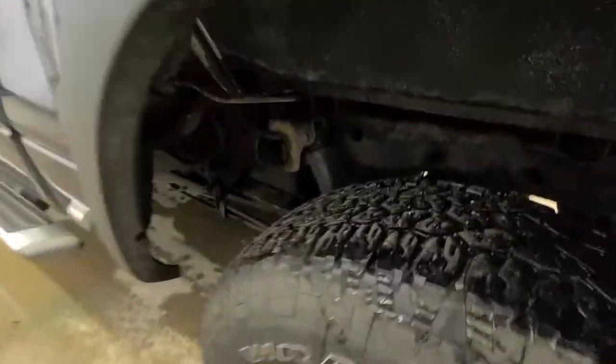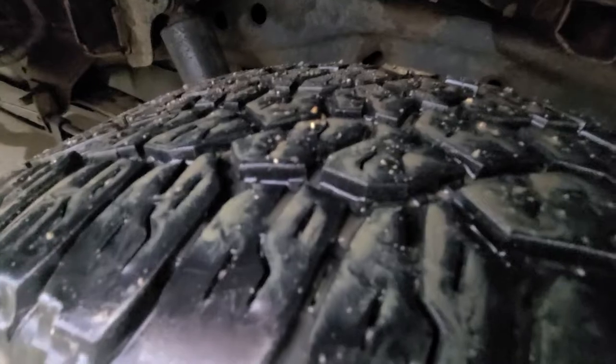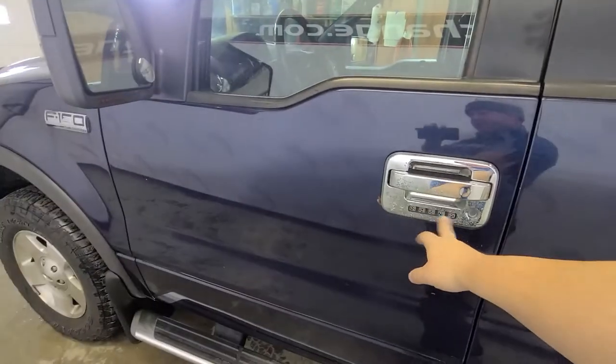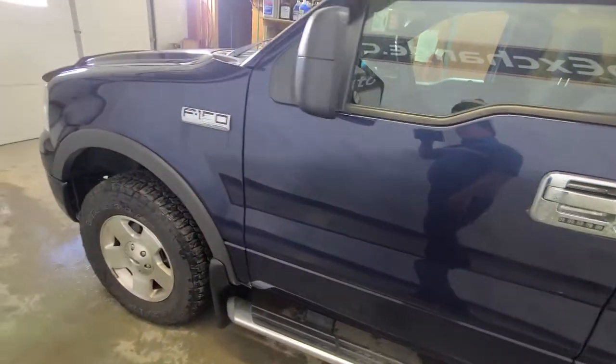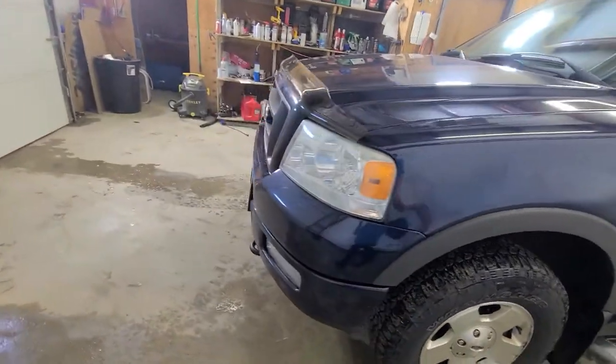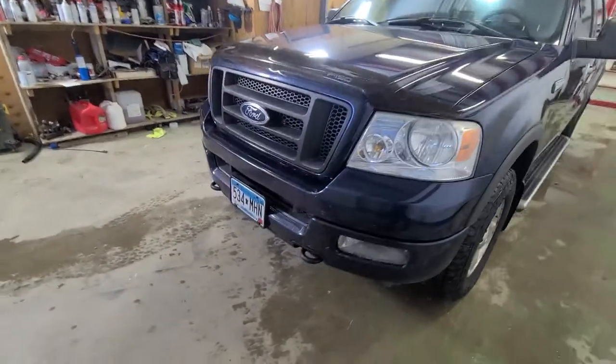There's a good set of tires on this unit — they're not new by any stretch, but there's plenty of rubber to get you through winter. It does have the keyless entry system on the door, so you can enter your five-digit code and get in and out of the truck.